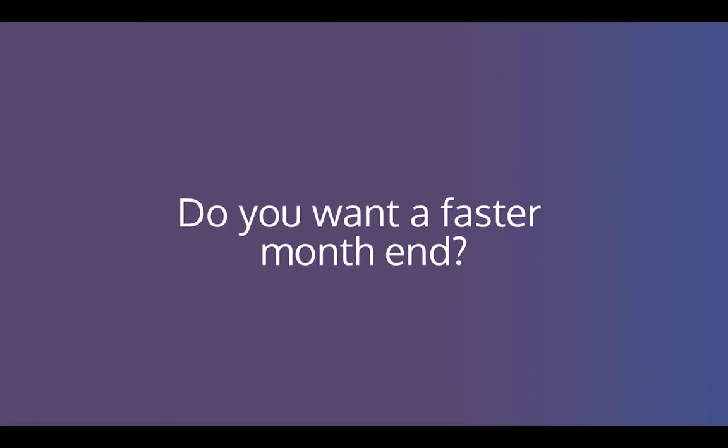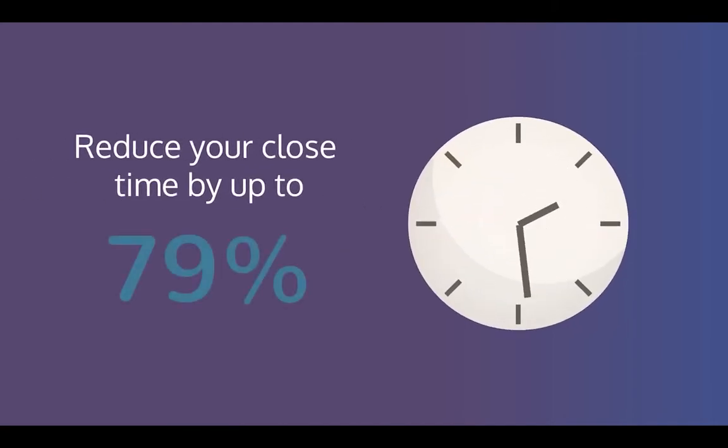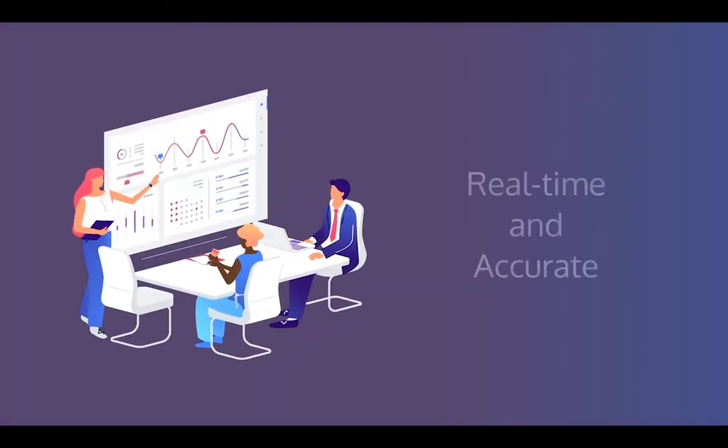Do you want a faster month end? Or perhaps you are even thinking of moving to a continuous close model? Sage Intacct can help you reduce your close time by up to 79% so that you can get your life back. This visionary and award-winning software automates those tiresome finance processes so your reporting is real-time and, more importantly, it's accurate.